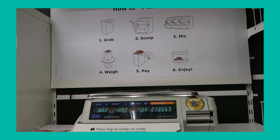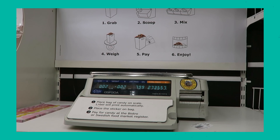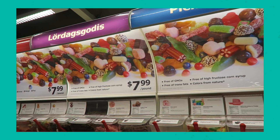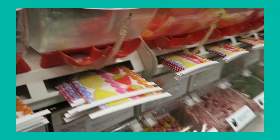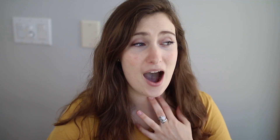They have a bulk candy section! They have a scale where you weigh your bag, you put all your candy in the bag, you weigh it, a sticker is printed out, you slap the sticker on the bag, and then you pay for it. I was so shocked that they had a bulk candy section. They do have paper — kind of waxy, almost plasticky-type bags. It is a paper bag, but it's not a plain brown paper bag. It has a really cute print on it with candy all over it. I would be interested to know if you could bring your own bag and just put the sticker on it, so you do have to print out the sticker — unfortunately there is some waste.